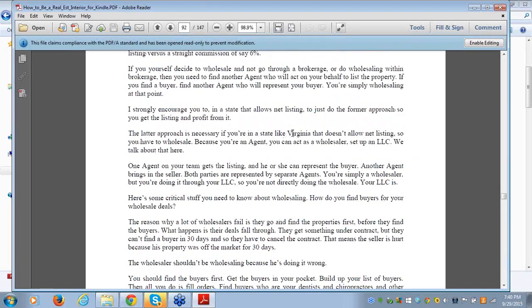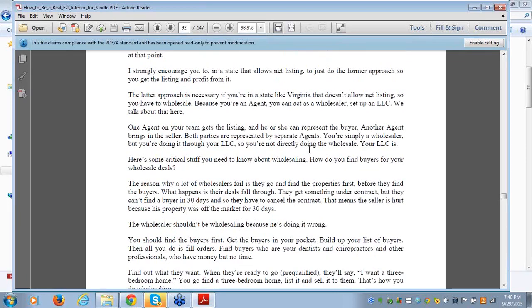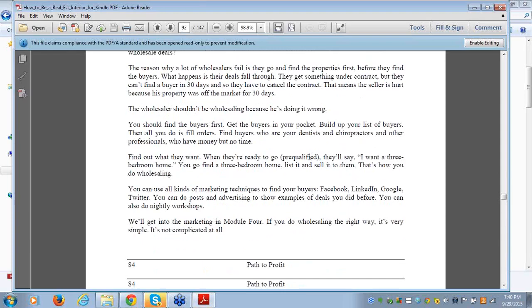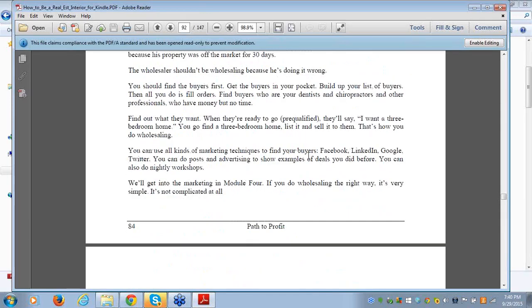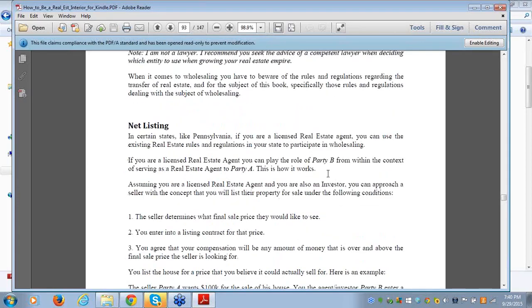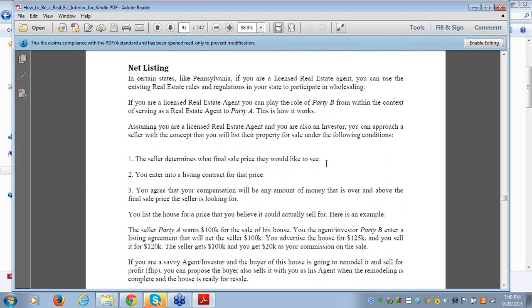The latter approach — building your buyer database first — is necessary especially in a state like Virginia that does not allow net listings. Make sure you guys go over the material, reread it, re-listen to it because this is covered there, and it's very important. Let's talk about net listings next, and then I'll get into the flow of events — what you do when you're wholesaling.